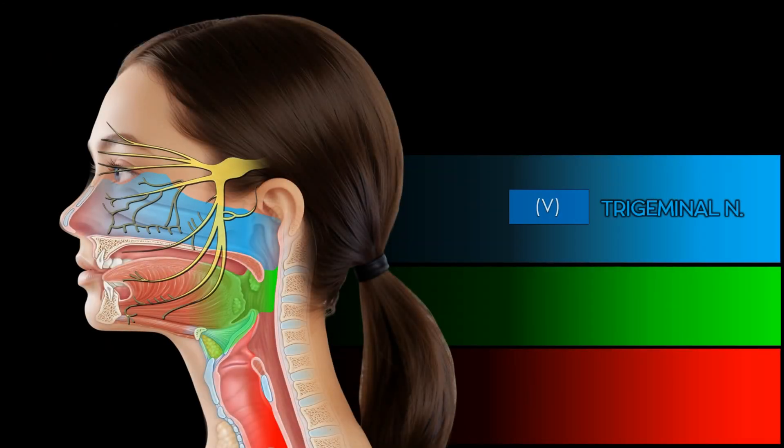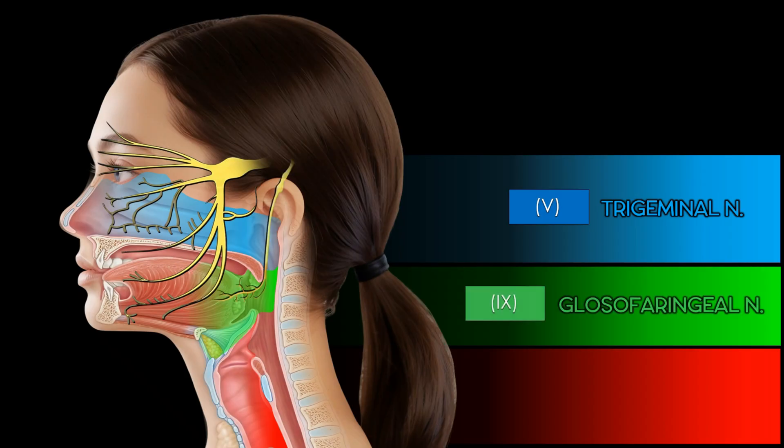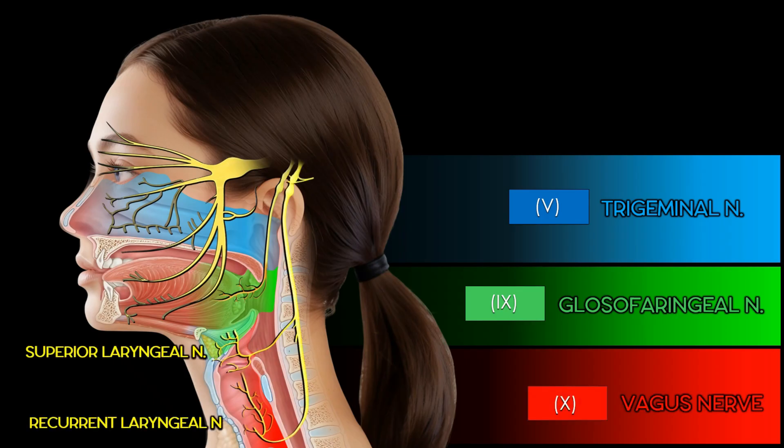The trigeminal nerve provides sensory innervation to the nasal cavity and the anterior two-thirds of the tongue, while the glossopharyngeal nerve supplies the oropharynx and the posterior third of the tongue, also playing a key role in the gag reflex. The vagus nerve is essential for the innervation of the larynx and laryngopharynx, where its superior and recurrent laryngeal branches are responsible for sensory and motor functions respectively.